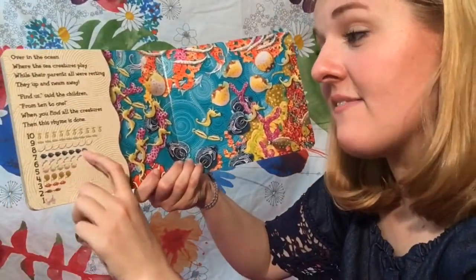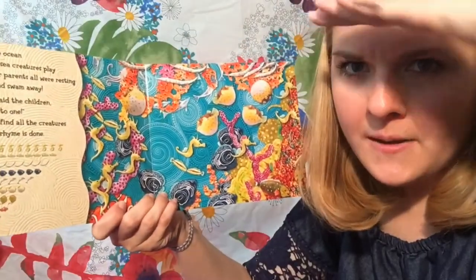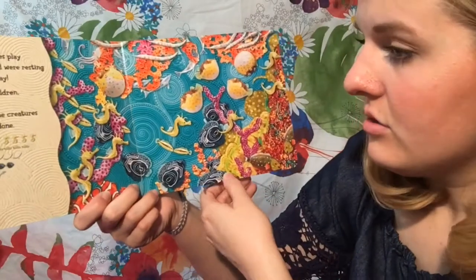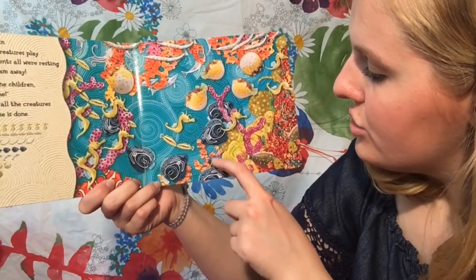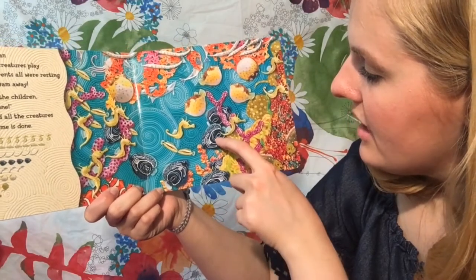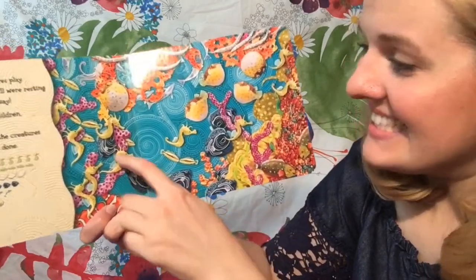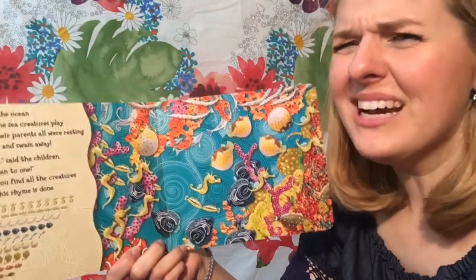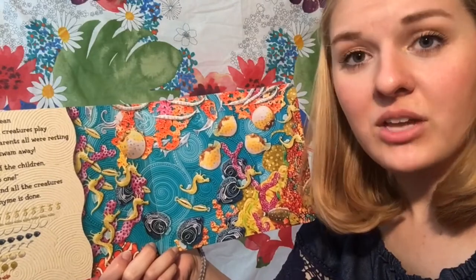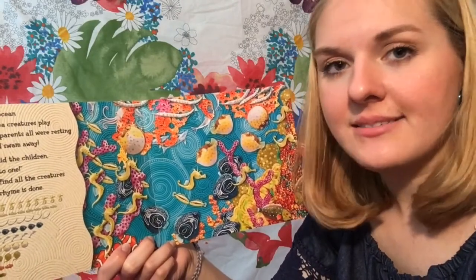Seven angelfish. Get your looking eyes on. Seven little angelfish — here we go. One, two, three, four, five, six, seven! You guys are way too good at this game and you're so good at counting. Boys and girls, kiss that smart brain of yours.